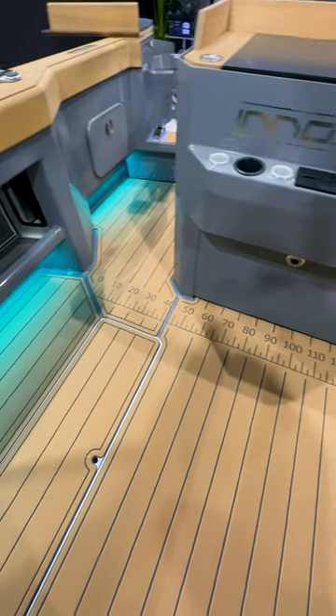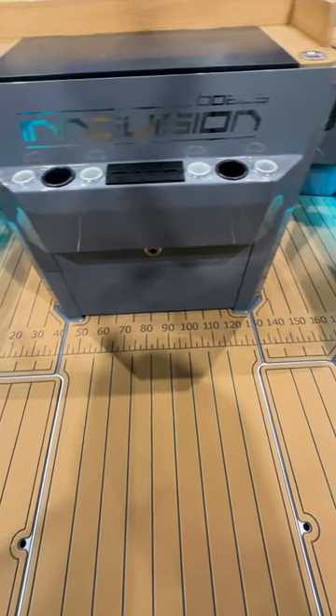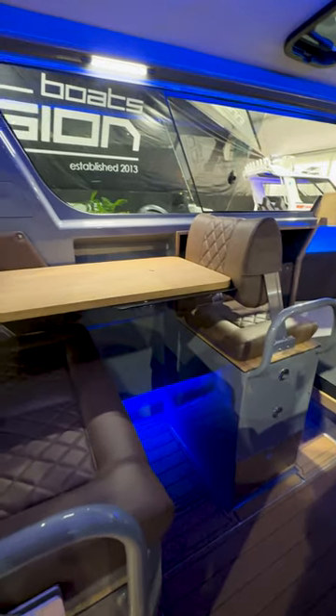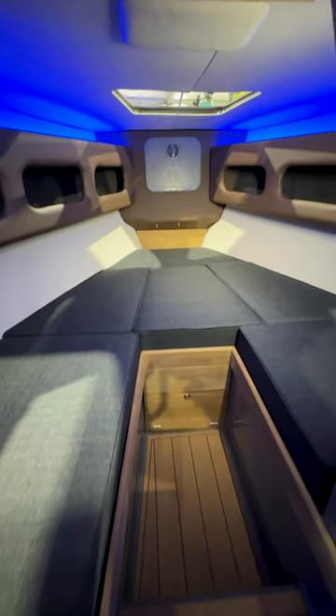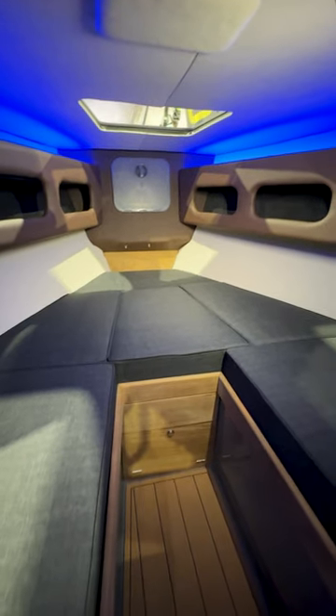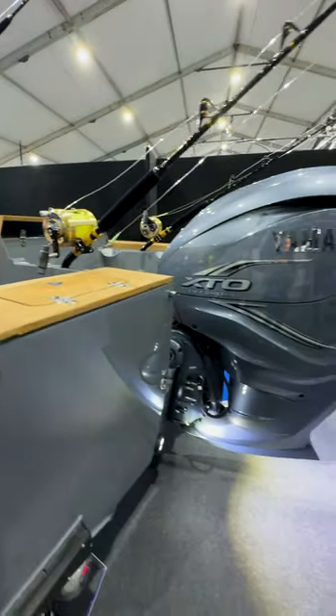The boat from the floor up is a complete redesign for us — custom enclosed transom, custom seating arrangement, and custom cabin with a forward braking window. All of that tied in with some beautiful upholstery and paint finishing, and the big Yamaha engine on the back to pump it along.